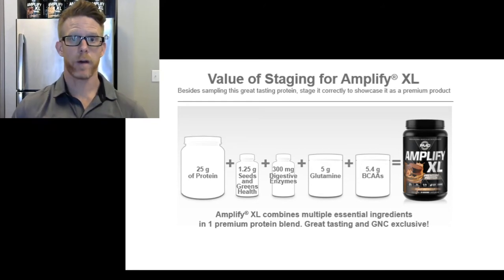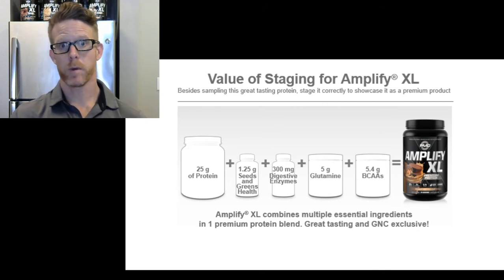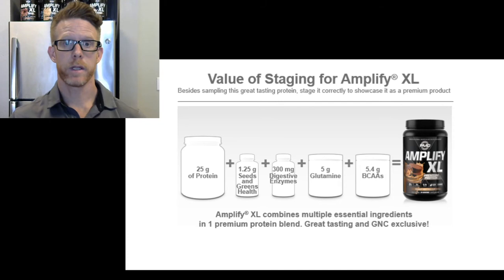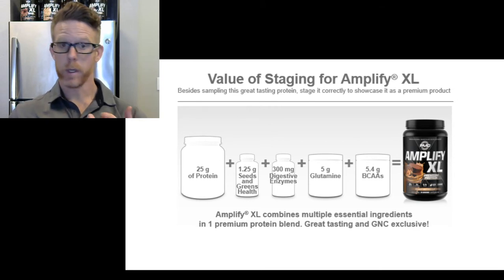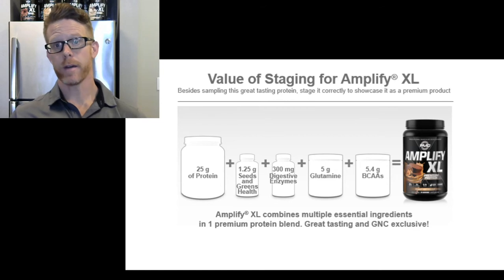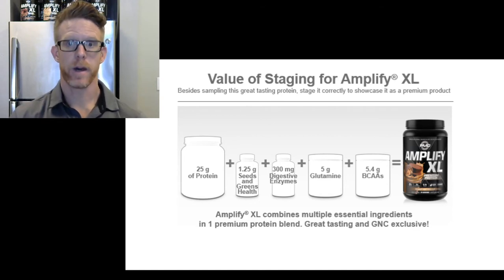Looking through the formula, you're going to see that you get 25 grams of protein. In Amplify XL we use a blend of whey and egg protein, giving you three types of whey protein: concentrate, isolate, and hydrolysate. We also have the medium-release protein — egg protein. Egg digests slower, so it's really great for meal replacement to help you feel fuller longer, or great post-workout so that you satisfy the body's ability to absorb protein.